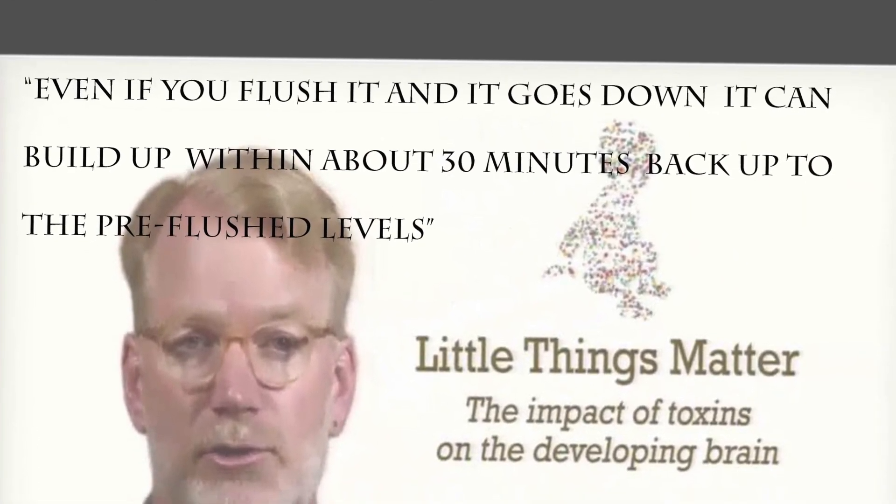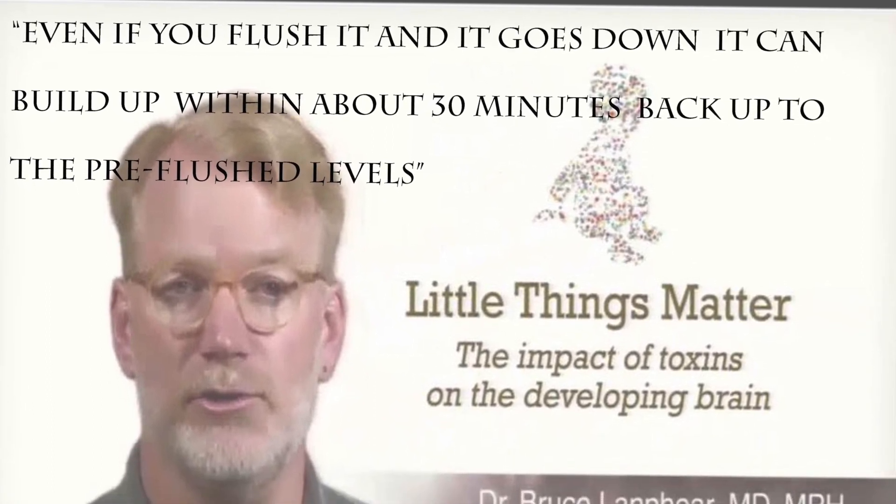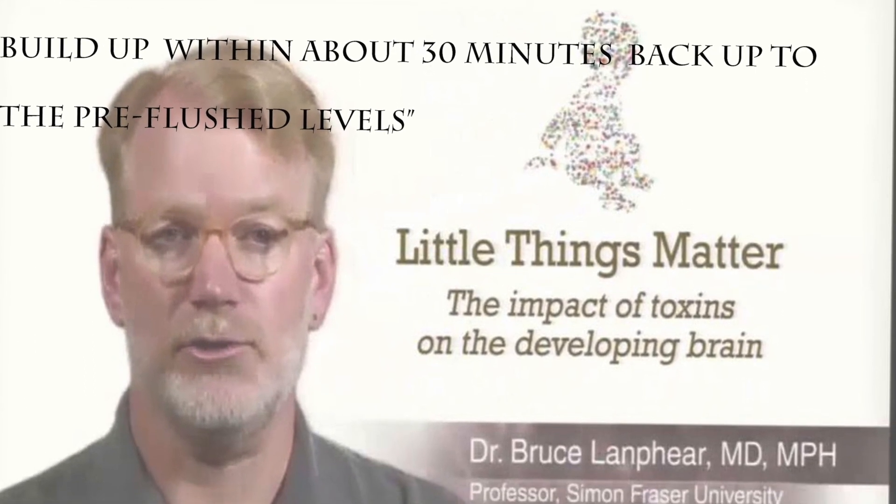According to Bruce B. Lanphier, even if you flush and the lead goes down, it can build back up within 30 minutes to pre-flush levels.